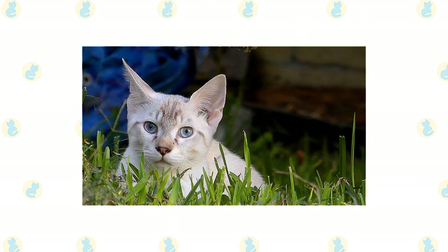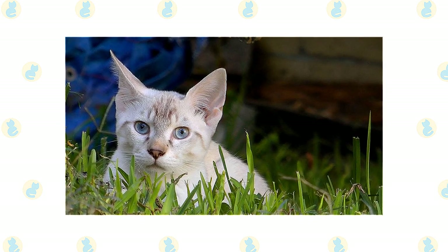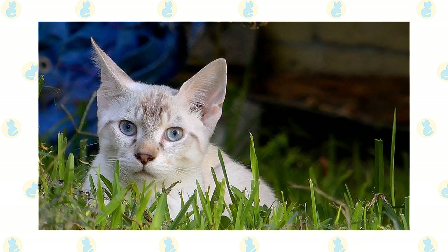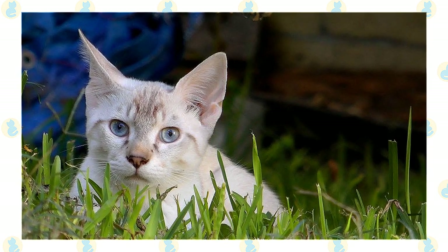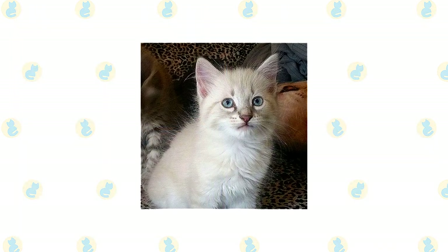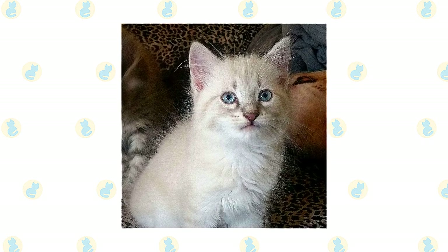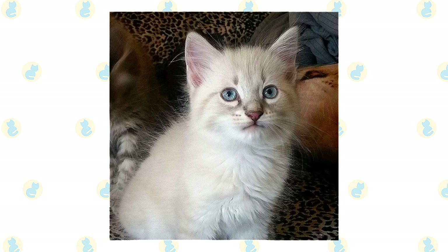The Desert Lynx is often cited as a great cat for households with kids. Just make sure that early socialization takes place and boundaries are properly set on both sides. Supervise interactions between young children and cats. When it comes to other household pets, the Desert Lynx can get along with many other domestic animals, although you should exercise caution if you already have smaller pets. Early socialization really pays off with this mixed breed, so make sure to reward your Desert Lynx for good behavior when you bring them home to your family.